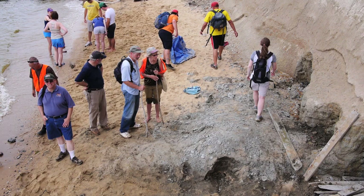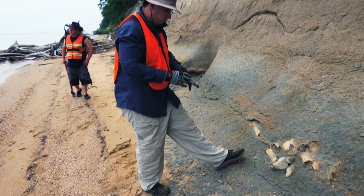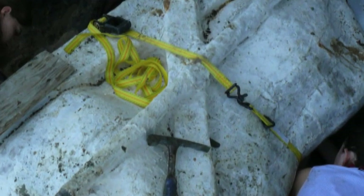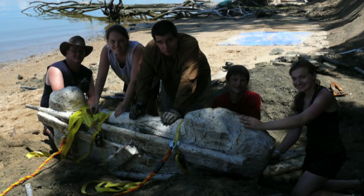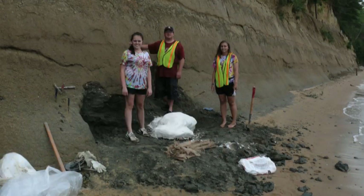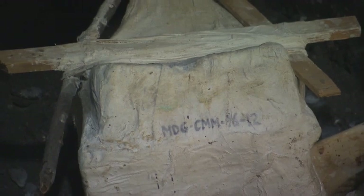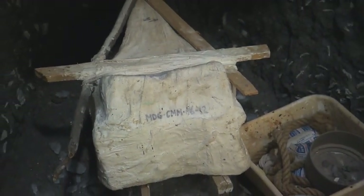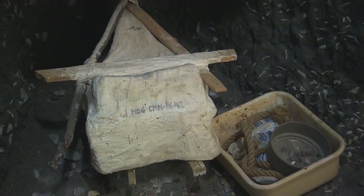The buzz around this section of Calvert Cliffs is about the find of a fossilized whale. The discovery was made by a group of students and a professor from Harrisburg University of Science and Technology. Erosion on the cliff exposed the whale head. It's likely a baleen whale from the Miocene era, and according to scientists, the whale was likely decomposing because there were a number of shark teeth recovered.